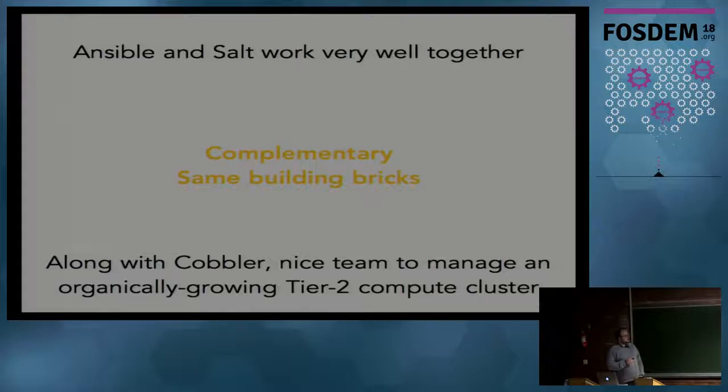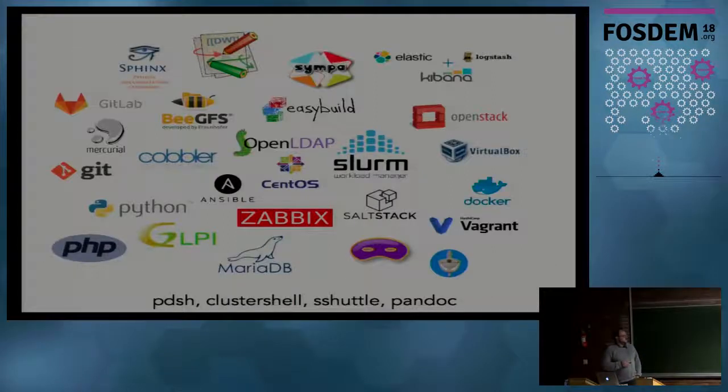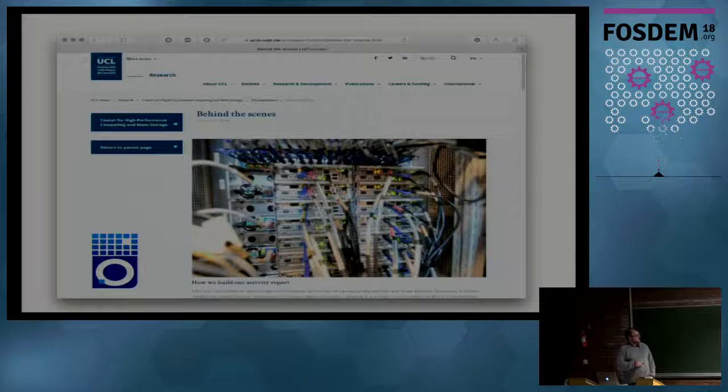My main message is that Ansible and Salt work very well together because they're complementary and use the same building blocks: Python, Jinja, YAML. Adding Cobbler to the team gives you a nice trilogy of tools for managing a small-to-medium cluster. All of this software integrates nicely into our full stack. One tool I like a lot is sshuttle - an SSH-based VPN-like software, very easy to set up, great when you're a sysadmin on the go. Visit our website's 'behind the scenes' page where we list every open source tool we use and explain how we use it.